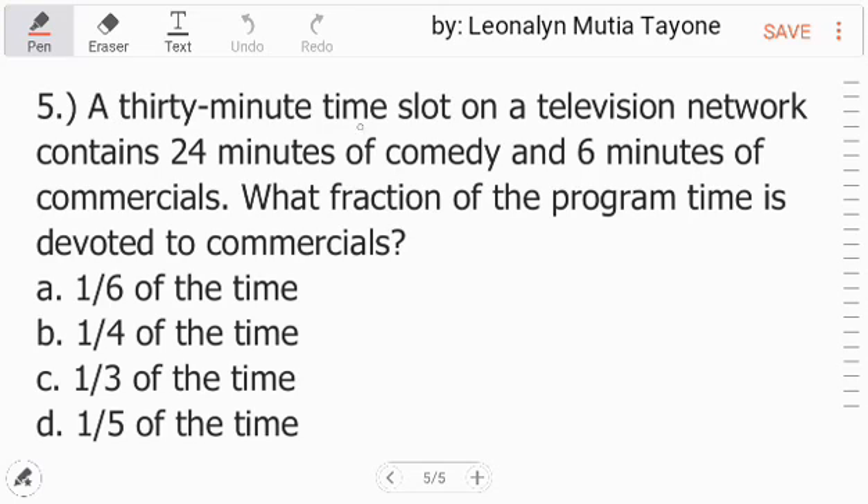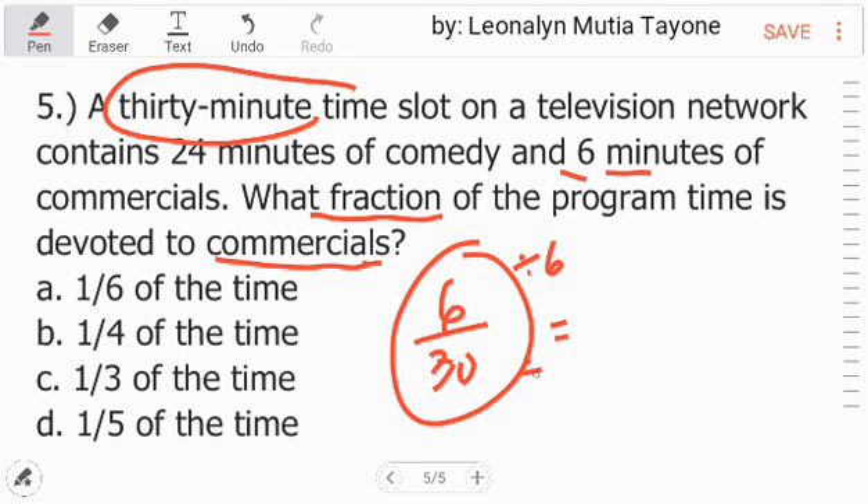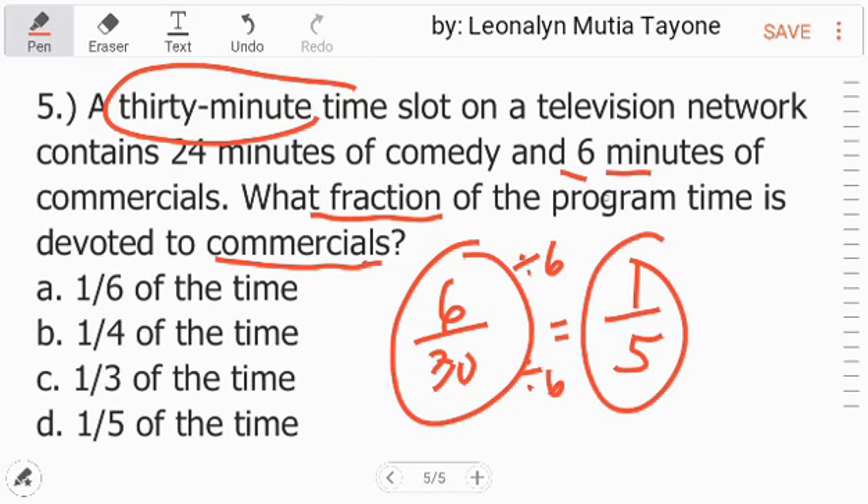Number 5. A 30-minute time slot on a television network contains 24 minutes of comedy and 6 minutes of commercials. What fraction of the program time is devoted to commercials? The numerator is the commercial time — 6 minutes — and the denominator is the total time — 30 minutes. Finding the greatest common factor, which is 6: 6 divided by 6 is 1, and 30 divided by 6 is 5. So the answer is 1 fifth of the time, letter D.